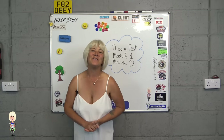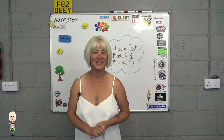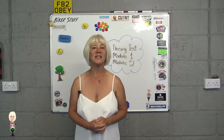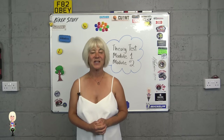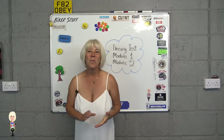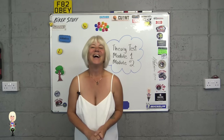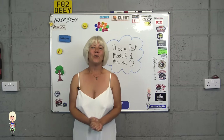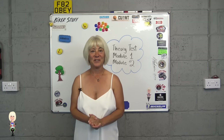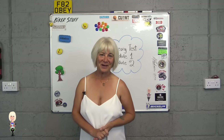You will have 57 minutes to correctly answer 43 questions out of 50. Then you will have a further 15 minutes to identify 15 hazards from 14 short videos — yes, one video has two hazards in it. You need to get 44 points from the 75 available on the hazard perception part. The theory test is currently £23.